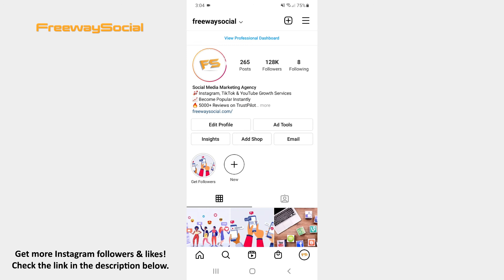That's it! I hope this guide was helpful and you were able to get link sticker on Instagram. Don't forget to like this video and visit us at FreewaySocial.com.